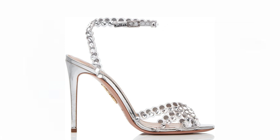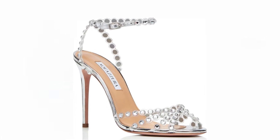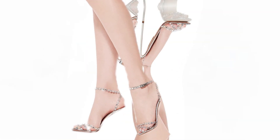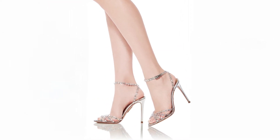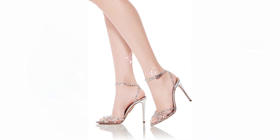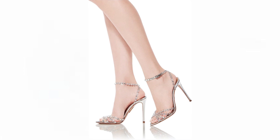Every fashion enthusiast deserves a touch of elegance and sophistication, and that's precisely what the Tequila Plexi sandals deliver. Meticulously crafted in Italy, these sandals redefine luxury with their polished specchio leather in shimmering silver and clear PVC materials. With dazzling crystals adorning the slender straps and a seductive stiletto heel, these sandals make an undeniable statement that captures attention from every angle.